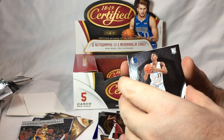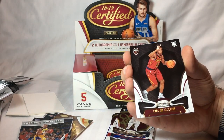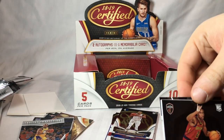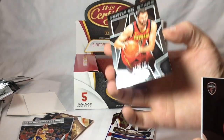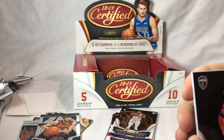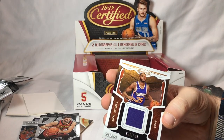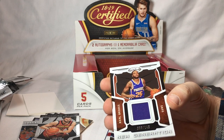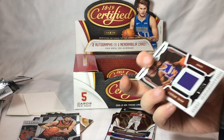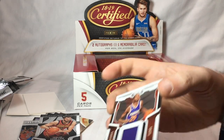Kostas Antetokounmpo, rookie. Colin Sexton, rookie. Kyrie Irving. And Kevin Love, Certified Stars, numbered. New Generation Relic — Michael Bridges, numbered 86 of 149. Cool.